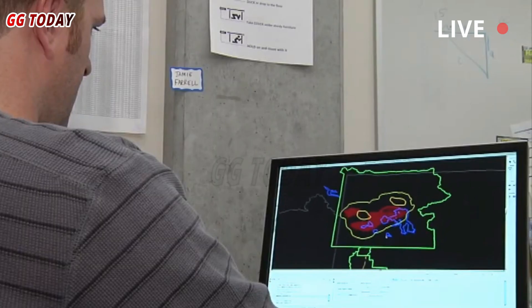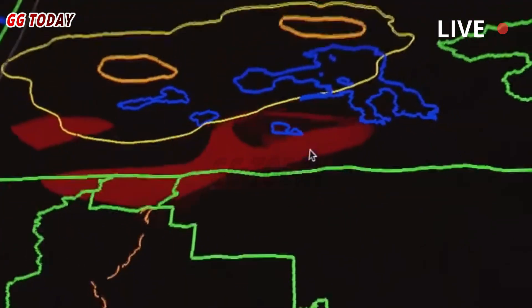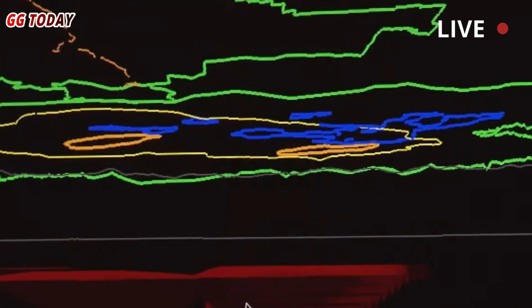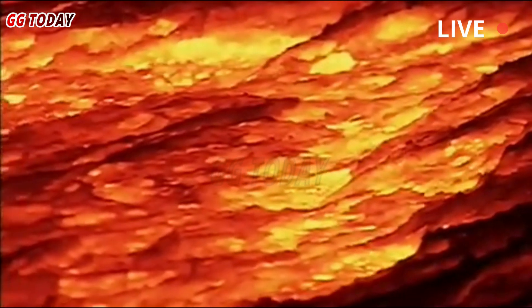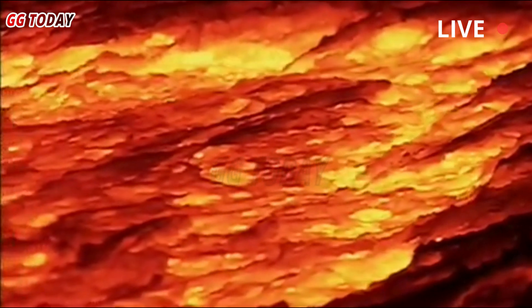Fischer teamed up with a colleague to investigate Yellowstone National Park's volcanic system. "Professor Brandon Schmant is the one who really started this project. He's a geophysicist, and he wanted to investigate the composition of the magma, where the magma is underneath Yellowstone, and especially how much volatiles are in the magma right now," Fischer said.